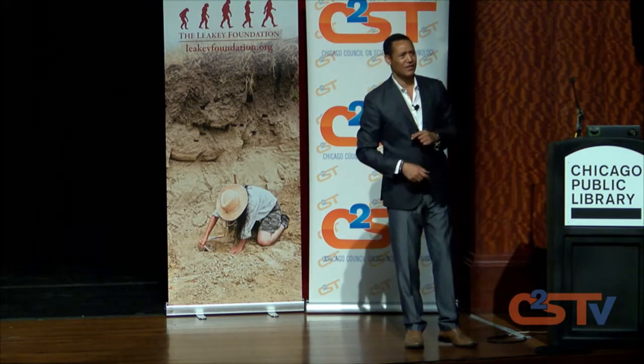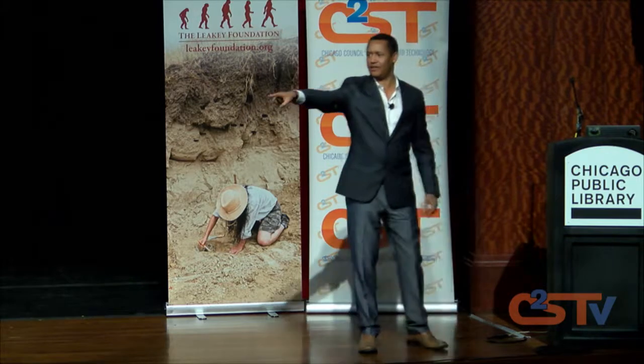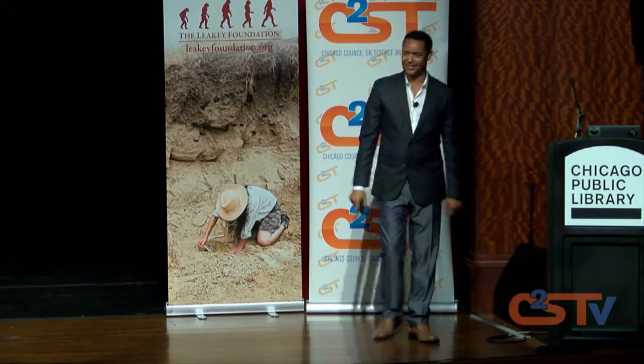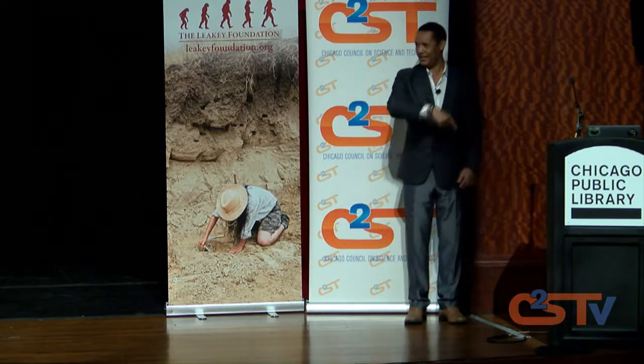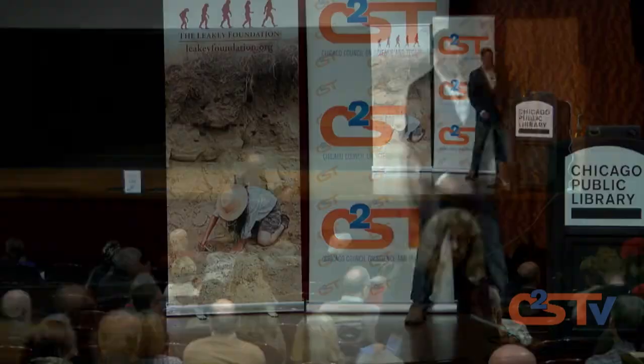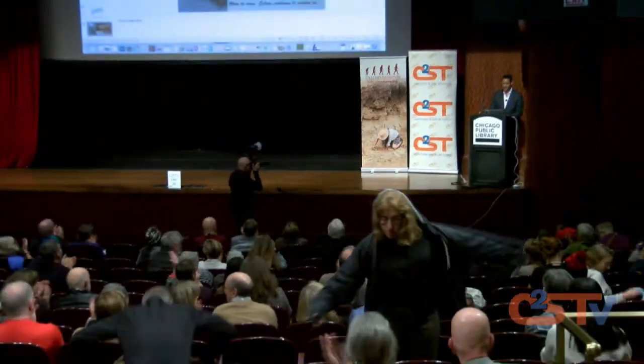If you have any more questions, you can submit them to us and we can send them to Dr. Alemseged. Thank you everybody for attending this evening.